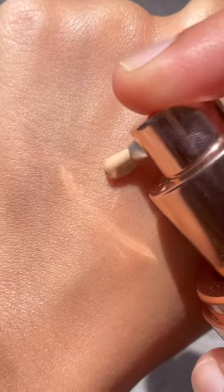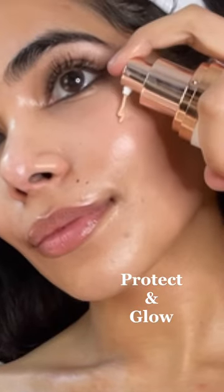Sunscreen is a must for the daytime. I'm using the Universal Tinted Moisturizer with SPF 46. This gives a lightweight sheer coverage and a healthy glow that is perfect for this glass skin routine.